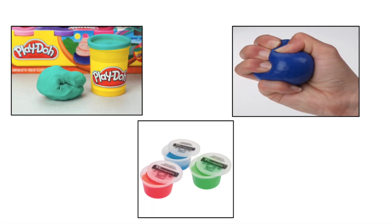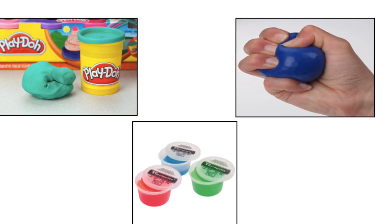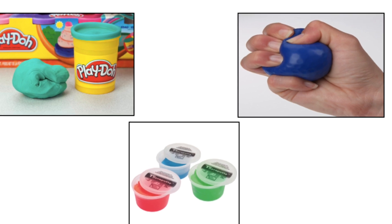You can also have kids work with play-doh, theraputty, or any kind of squishy material. Each time there is a squish, that's one word of the sentence.